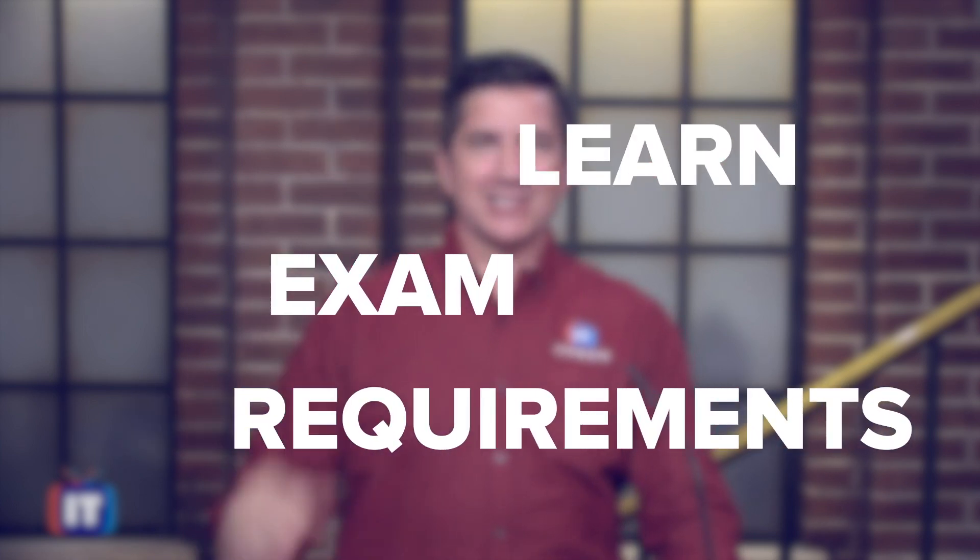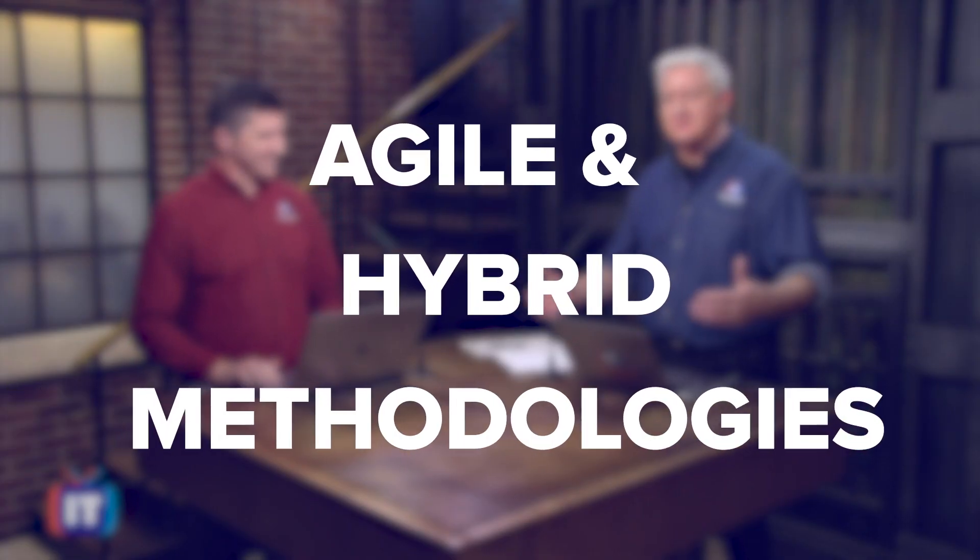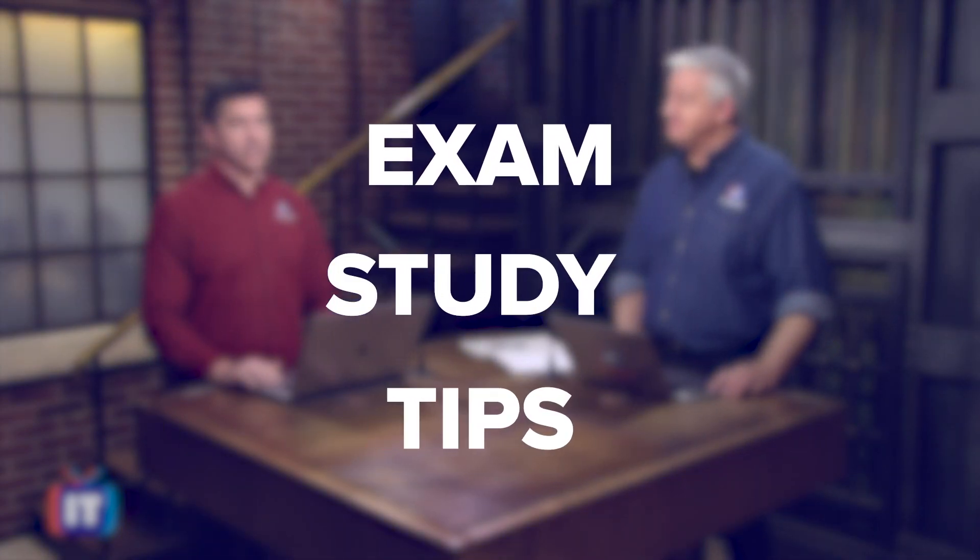In it, you are going to learn what the requirements are for the exam to sign up, how agile and hybrid project management methodologies have become required knowledge, exam study tips, and much more.